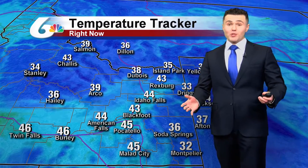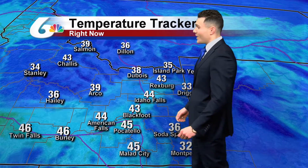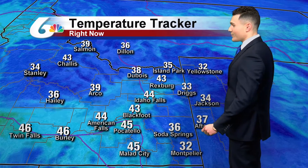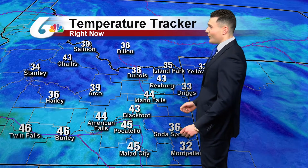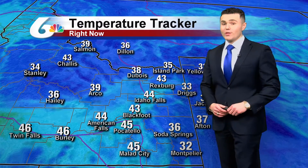Temperatures, no surprise — we are seeing rain out there, well into the 40s across the Snake River Plain. It's currently 43 degrees in Blackfoot, a mild 45 degrees in Pocatello, 44 degrees in Idaho Falls. Across the western half of Wyoming, seeing temperatures in the 30s, with the 30s and 40s currently across the Central Mountains as well.